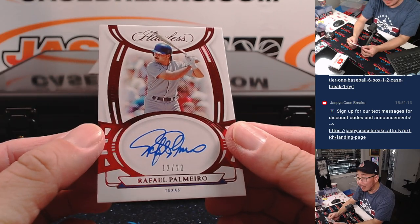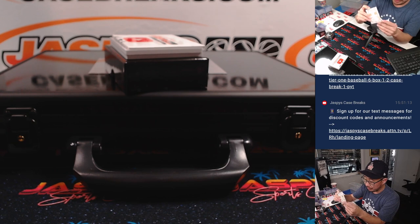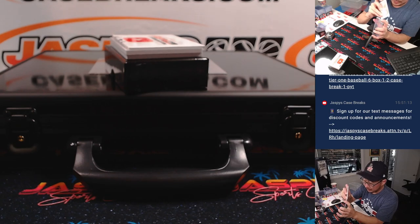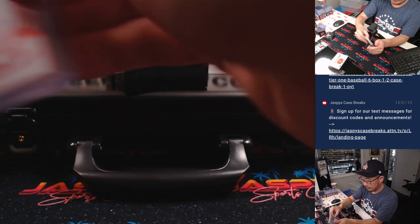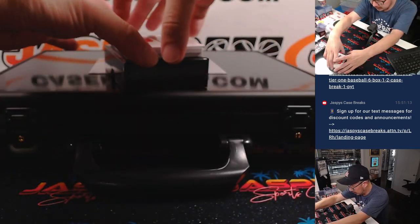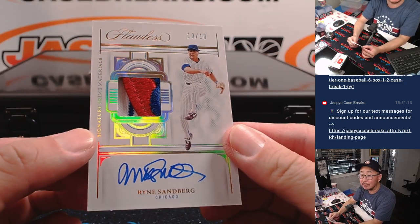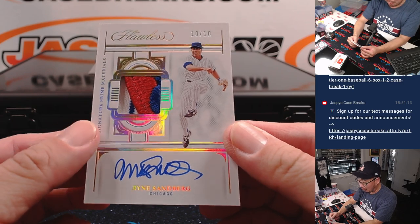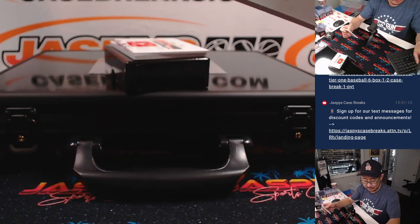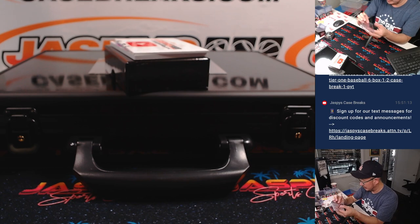We've got Rafael Palmeiro, 12 out of 20 for the Rangers — that's also for Rex, last spot mojo. A couple more here, then we're into encased cards. We've got Ryne Sandberg 10 out of 10, Signature Prime Materials — he's got a piece of the Cubs logo right there, Rex. Rex is a Cubs guy, so he's got to be happy about this.